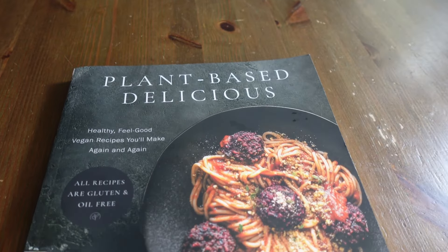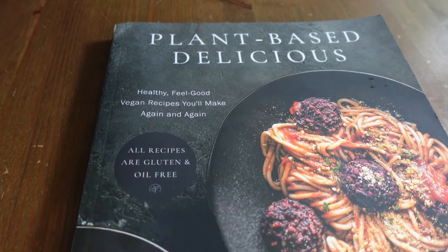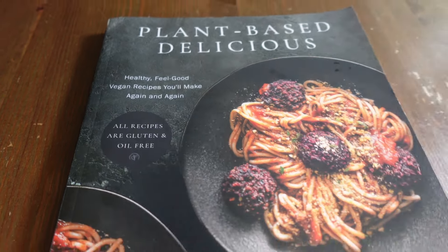The beet balls on the cover look really delicious. I'm a huge fan of meatballs, mashed potatoes, and gravy. I love using beets because beet burgers are delicious, and making beets into a meatball or burger patty really tastes good. So this is an exciting one for me to look forward to.